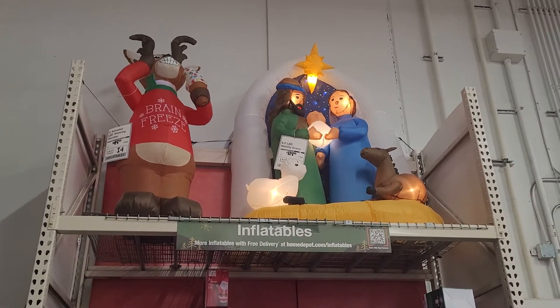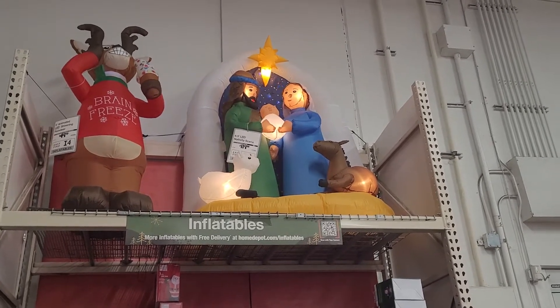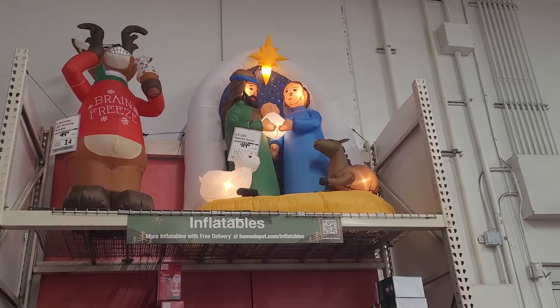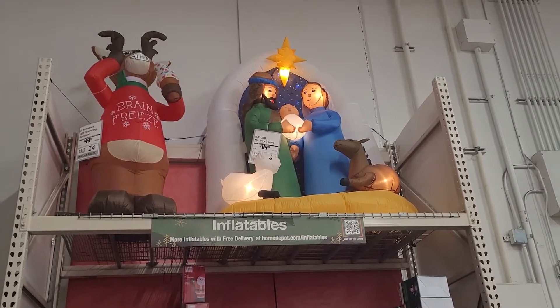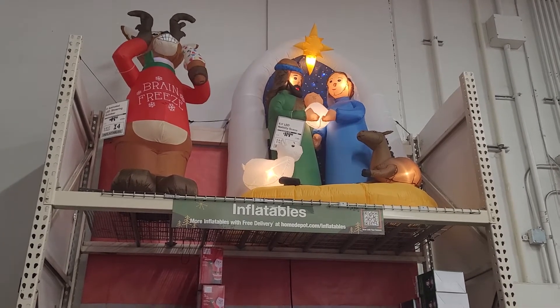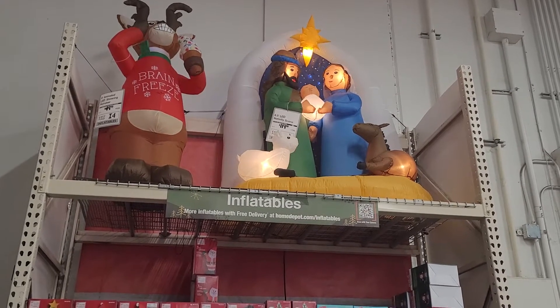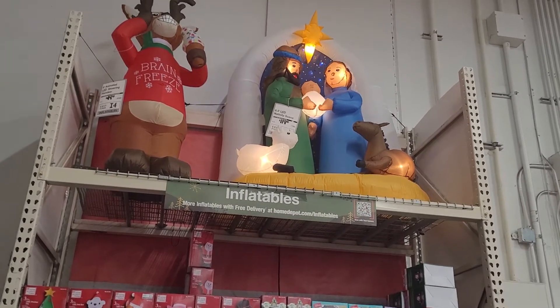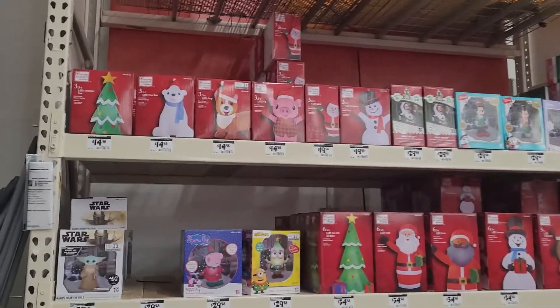And then they've got the nativity scene right here as well — the religious one. But this is the inflatable; the other one wasn't inflatable. So that's the difference. I think the one that's inflatable is more clear and prettier. But the other one that's not inflatable has a bunch of light and makes it look pretty too.